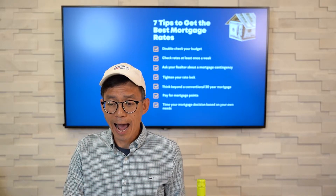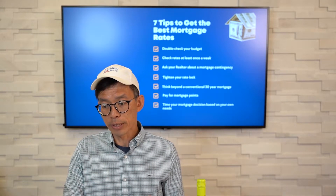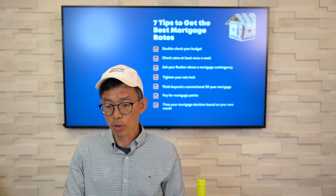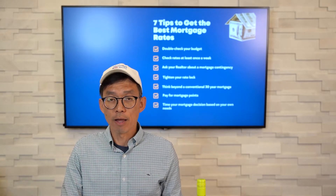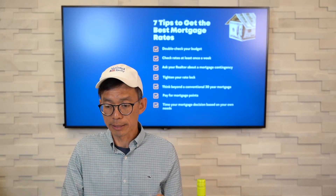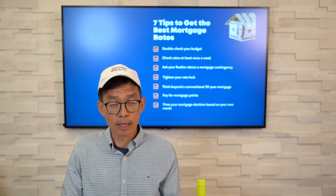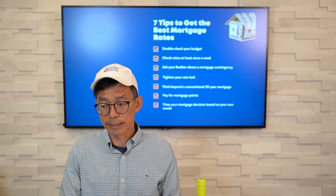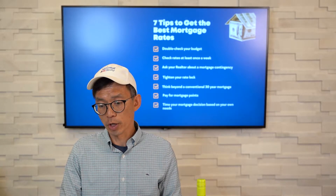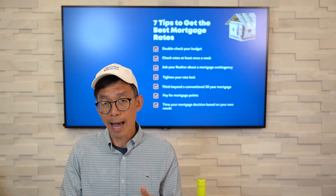Number three: ask your realtor about a mortgage contingency. Once we start making offers on your home, we can put in a mortgage contingency in your purchase agreement, which will give you an out if mortgage rates move too high. That way, you won't risk losing your earnest deposit money. We can still make a strong offer by putting more money down or by being more flexible on the closing dates, as many sellers need to buy another place. We might need to do a post-settlement agreement to allow the owners to stay in their home after closing.